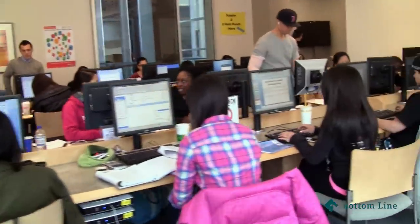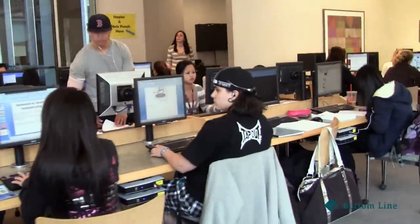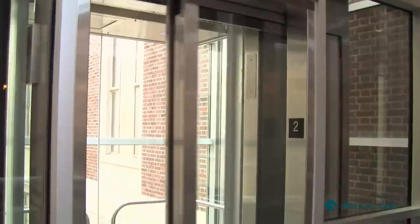As it gets close to finals, everything's open for 24 hours, just so you can study and get ready for finals. So it's an elevator — the see-through is really nice. We have four floors though, in the basement. And look, it's more crowded.